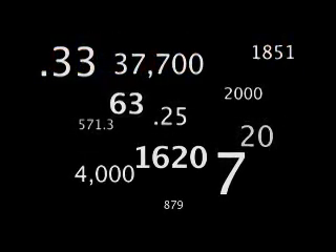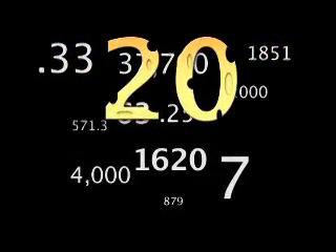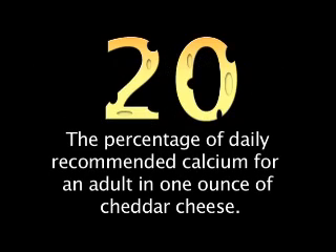Today's number is 20. That's the percentage of daily recommended calcium for an adult in one ounce of cheddar cheese.